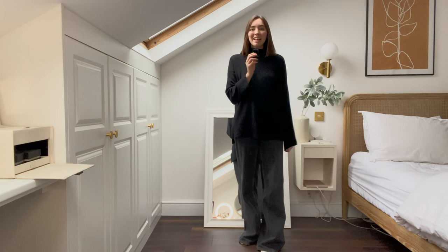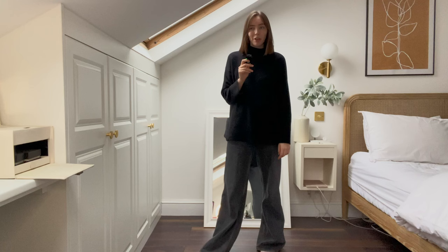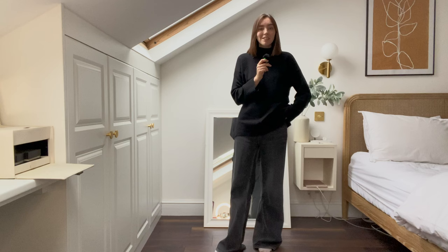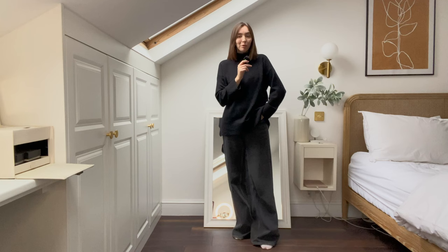Hey guys, happy Saturday! Today we're doing a styling video. I wanted to get in the mood for Christmas and have a think about what outfits I might be wearing over the festive period. In my last vlog I did say I'd be renting a few items, so if you haven't watched that, check it out because I included photos of everything I'm going to be renting.